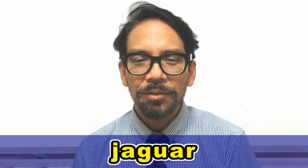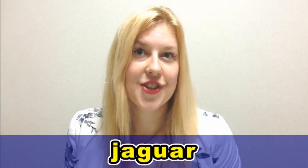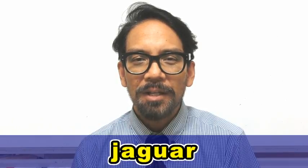Let's compare the two. Jaguar. Jaguar. Jaguar. Jaguar.